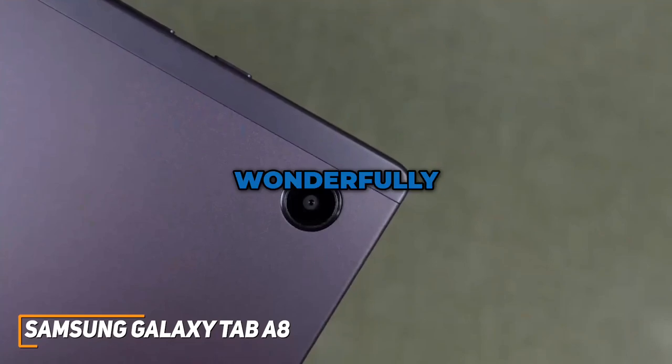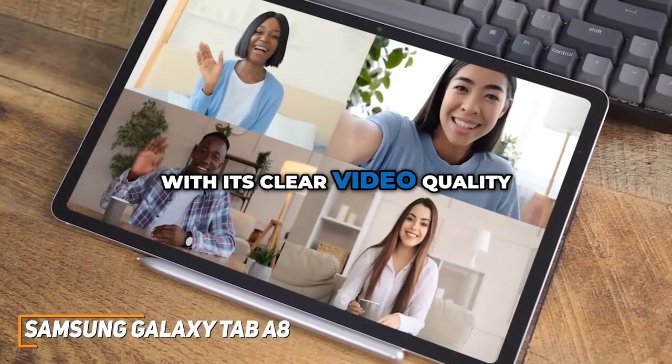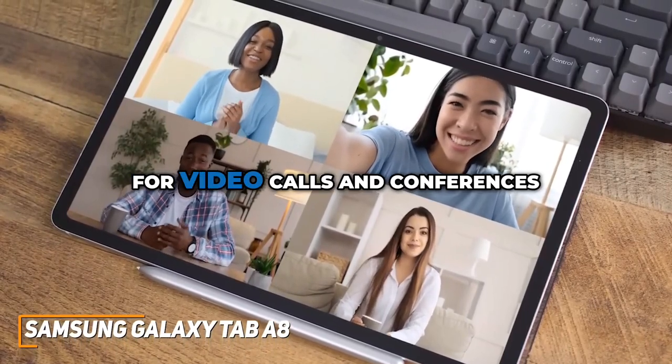The tablet's rear camera works wonderfully for such a cheap tablet, and the front-facing camera impresses with its clear video quality, making it suitable for video calls and conferences.